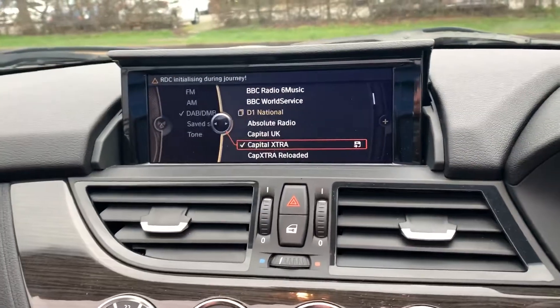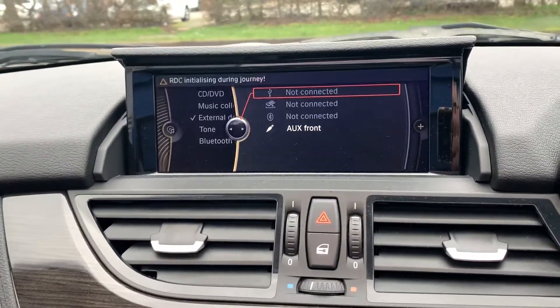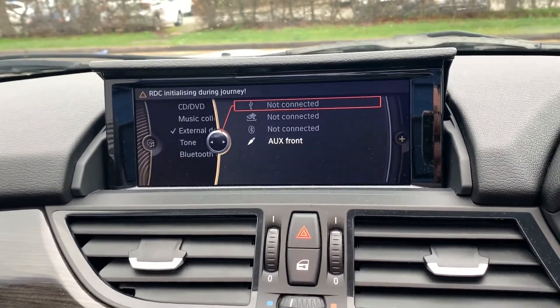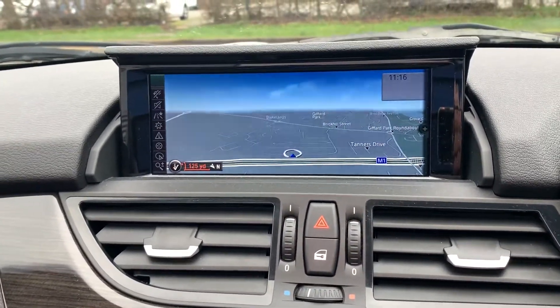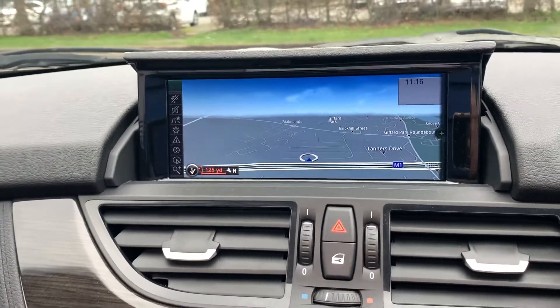In the radio you've got DAB, and in the multimedia you've got your music storage and Bluetooth audio. With the sat-nav you can see you've got the big screen — you can split that screen as well and put other things on screen too.